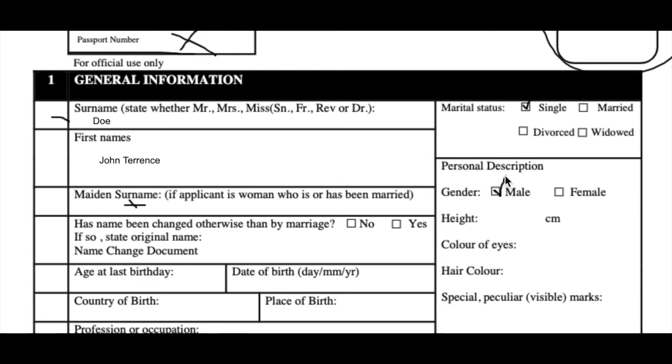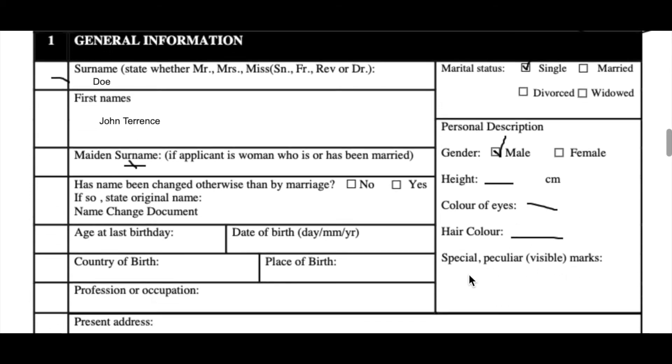His height — let's give his height in centimeters since they require it in centimeters. And then we have his eye color, his hair color, and special or peculiar traits. Let's say he's 176 centimeters, his eye color is brown — the quintessential brown-eyed person in Guyana — his hair color is black, and he has no peculiar marks or features that would make him easily recognizable, like a scar.